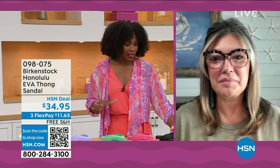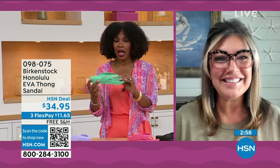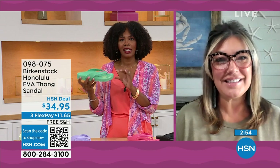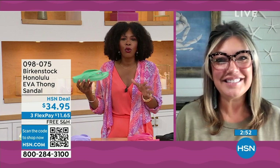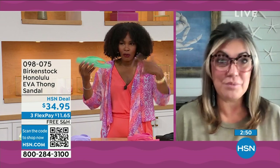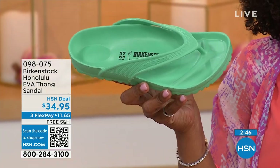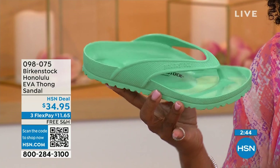I didn't wear thong sandals until I was an adult because when I was a kid, my mother wouldn't buy them for me — she said there's no support in flip-flops. Not until Birkenstock.